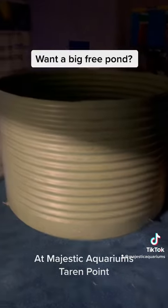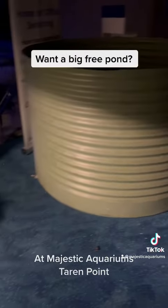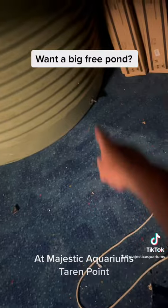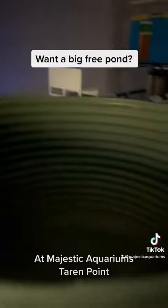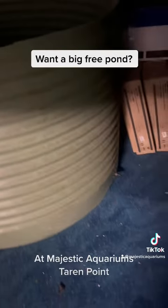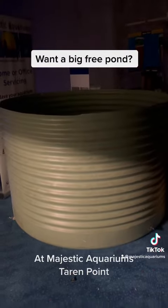Basically, if you're in Sydney and you'd like a massive water drum, it's got fittings in the bottom that we used to connect filters to. Just contact us here at Majestic Aquariums and we'd be more than happy to give you this — it may come in very handy for someone that wants to grow up some fish or play around with some very big fish.